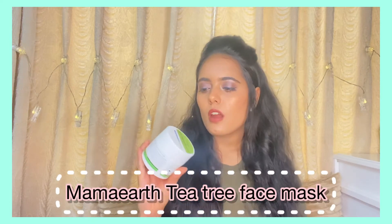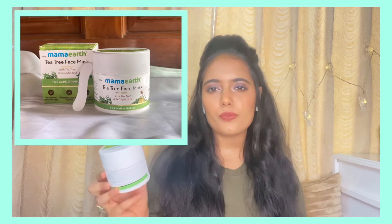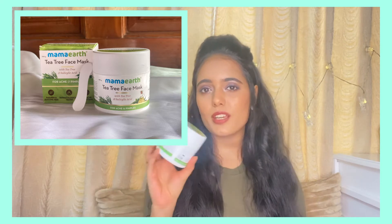After that, you can use the Mamaearth Tea Tree Face Mask with tea tree and salicylic acid. This smells amazing and the texture is perfect for acne-prone skin, as it won't leave your skin extremely dry and irritated. It has tea tree oil, which will purify your skin, kill acne-causing bacteria, and improve the appearance of acne scars. Salicylic acid — my favorite active ingredient — removes dead skin cells, heals acne, and dissolves excess oil, making it suitable for oily, acne-prone skin.